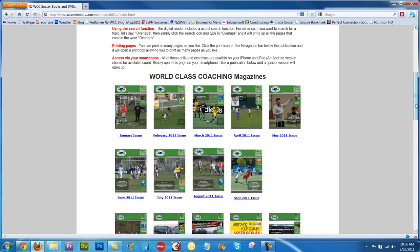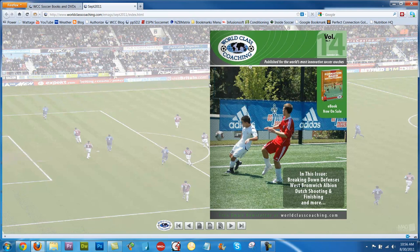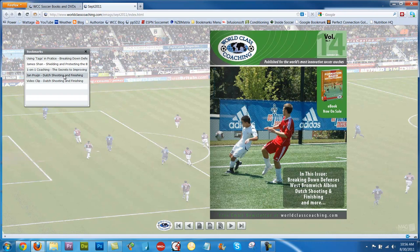So we have all the issues this year here, so let's click the September issue. It will open in a new tab here, and the best way to look at it is to click the Bookmarks icon here, and that will show you the articles that we have.